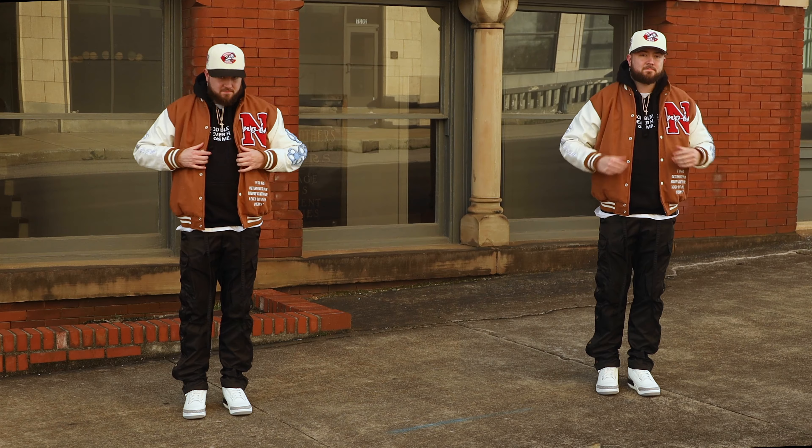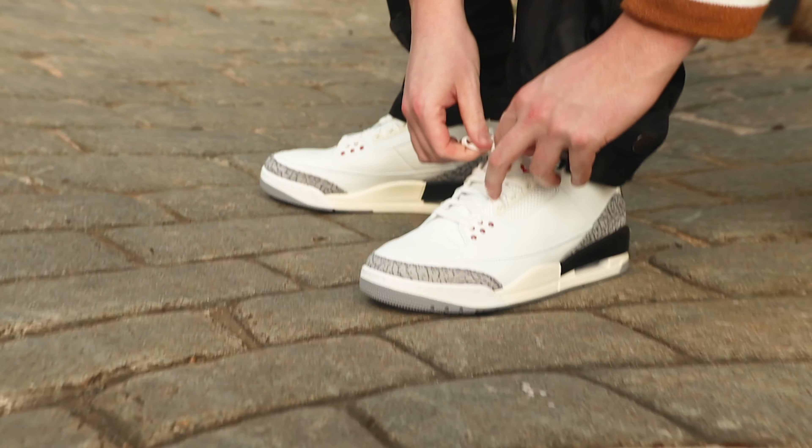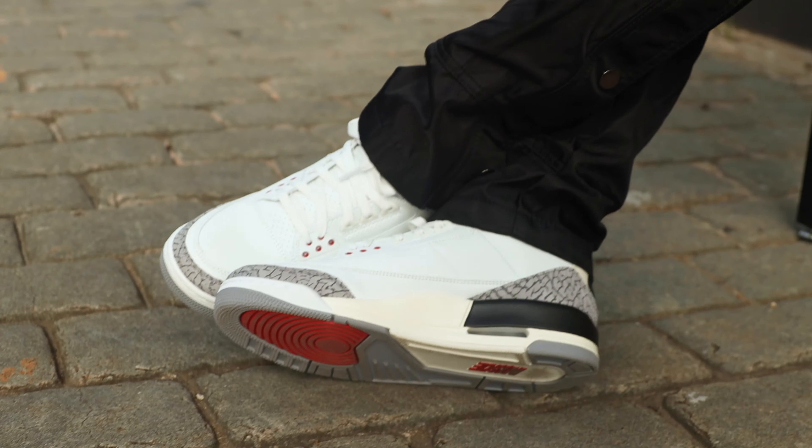I really think that people are about to sleep on what could possibly be the best Jordan One of 2023. What is up YouTube, I'm He Got Kicks, welcome to my channel.